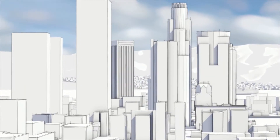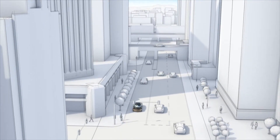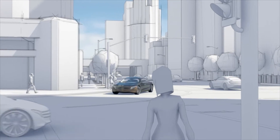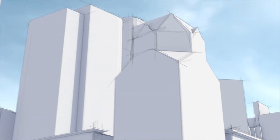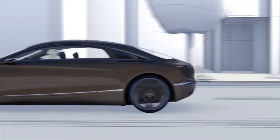Mercedes-Benz Intelligent Drive stands for the highest level of automotive safety and comfort available today. In the near future, this level will be elevated even further thanks to autonomous driving systems and intelligent vehicle communication.